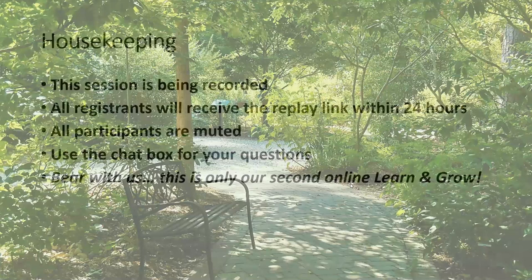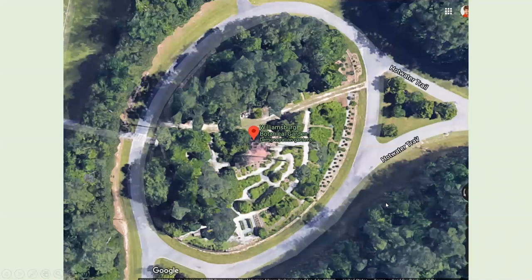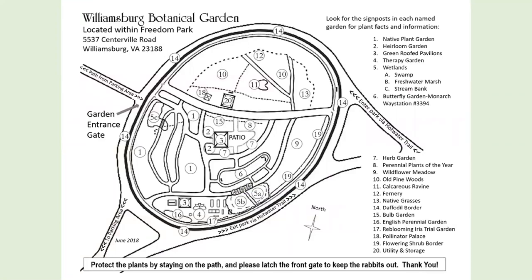A little bit about the garden: we are a tiny thing, really only about two acres inside the traffic circle in Freedom Park. But we pack a lot of punch into those two acres. We have over 18 different types of habitat, such as a wildflower meadow, woodlands, pine forests, an English cottage-style garden, wetlands, succulents, a fairy garden, and a really cool rock garden that is new this year.